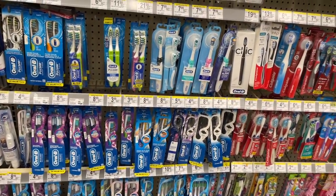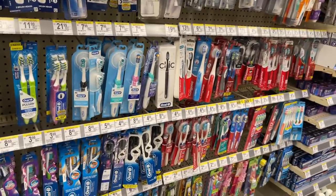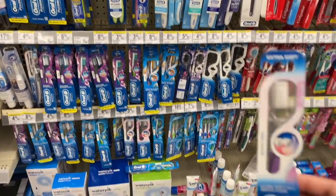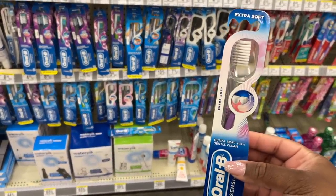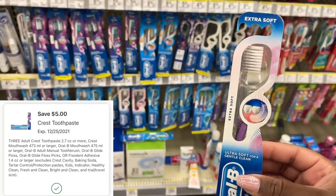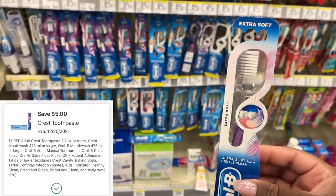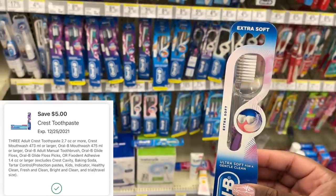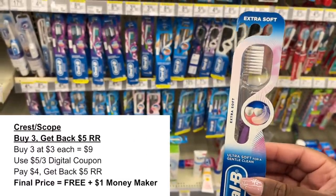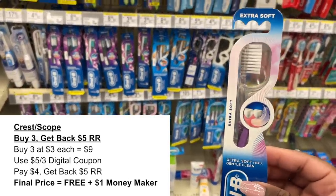The next deal is an easy oral care moneymaker. I'm going to do this deal all digital today, but you can turn it into a bigger moneymaker if you have paper coupons. I'm going to pick up three of these extra soft toothbrushes on sale for $3 this week. When you buy three, you get back a $5 register reward. Using the $5 off of three digital coupon, I'll pay just $4 at the register, then get back a $5 register reward — making these free plus a $1 moneymaker.